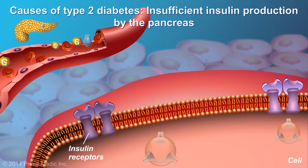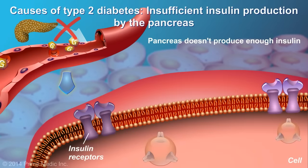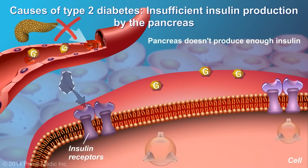In addition, in Type 2 diabetes, the pancreas is unable to produce the greater amounts of insulin needed to trigger these resistant cells to take in glucose from the bloodstream.